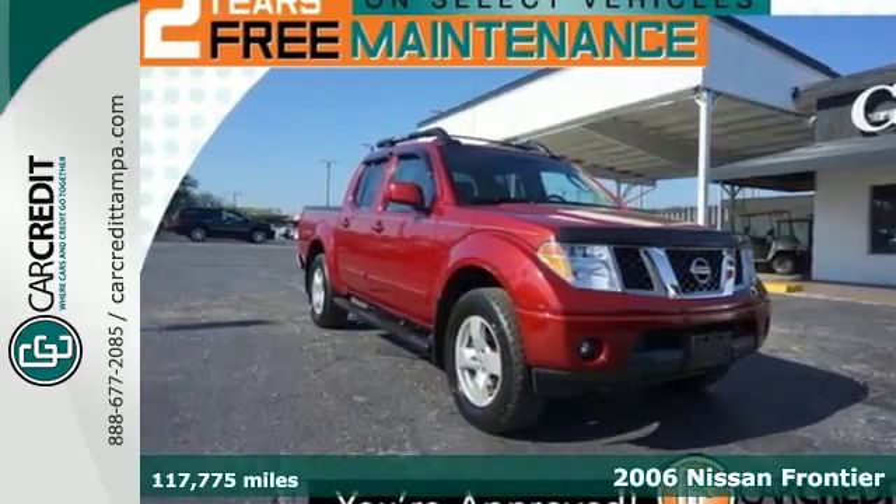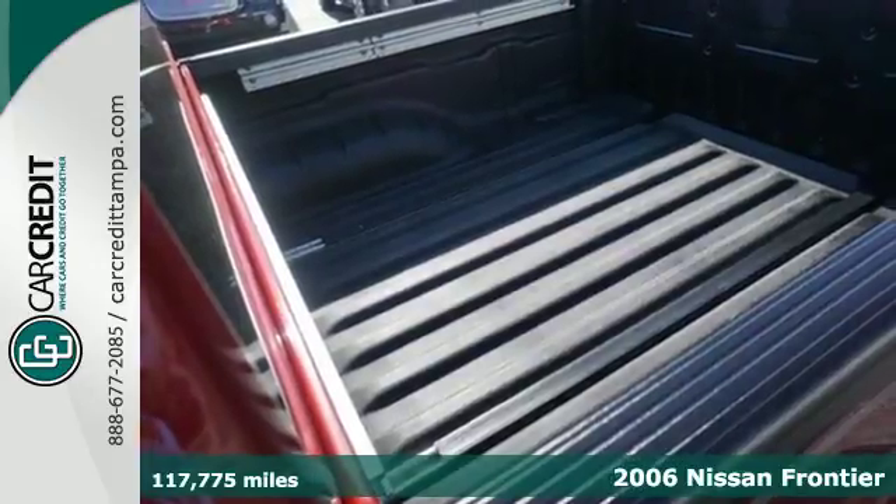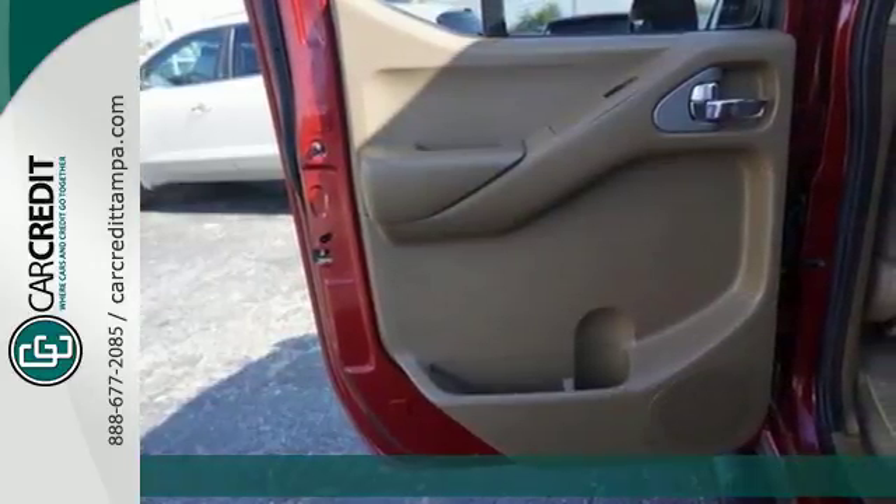It's a 2006 Nissan Frontier. Standard features include AM FM CD audio system, brush guard, sliding rear window and chrome bumpers.